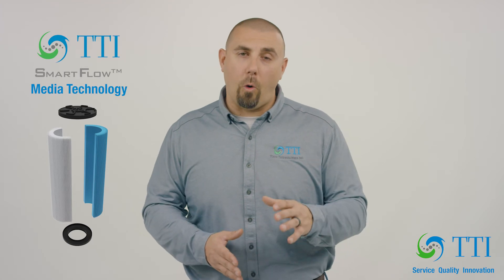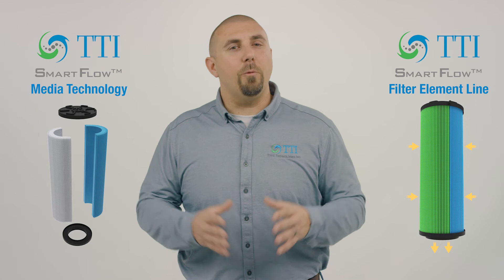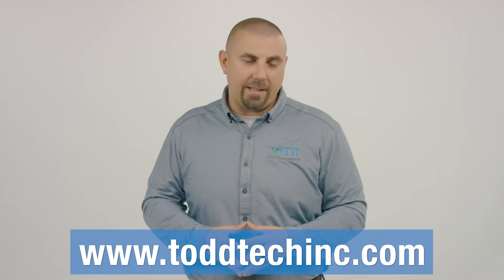If you are an OEM, distributor, or end user and you would like to discuss a custom SmartFlow solution or our SmartFlow series of PowerGuard elements for your system, please feel free to reach out to us at sales@toddtechinc.com or visit our website at toddtechinc.com. Thank you.